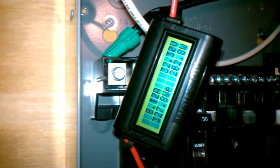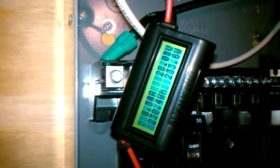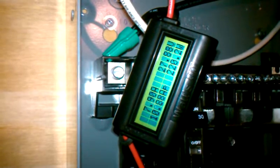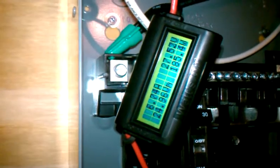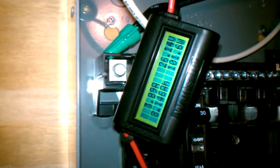Here we go, here's a run-up. Saw about 9 amps there. So we're getting some really, really good numbers off two panels, which is incredible.